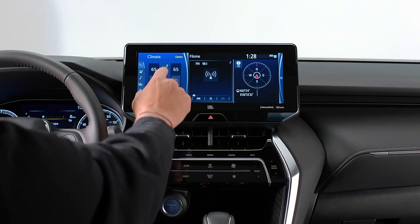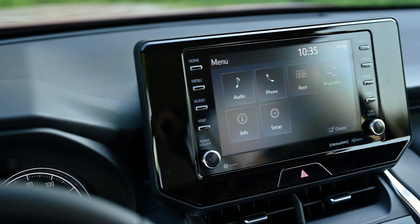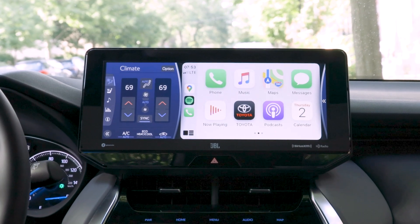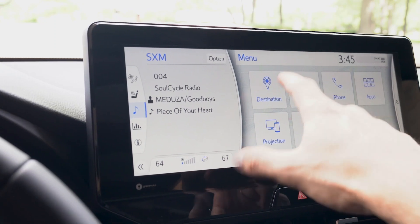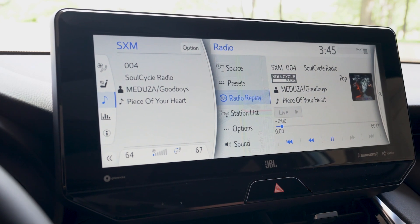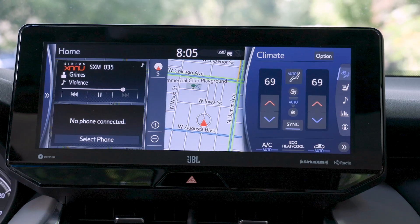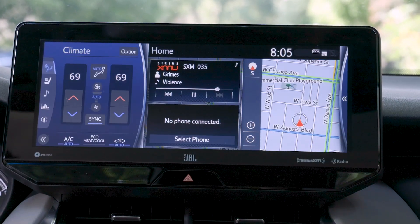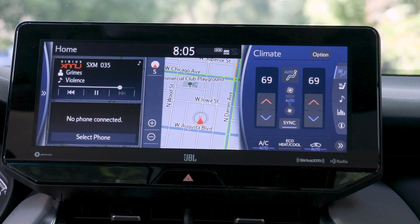This Limited model features Toyota's latest 12.3-inch multimedia touchscreen display; lower trims get an 8-inch touchscreen. Apple CarPlay, Android Auto, and Amazon Alexa connectivity are standard on all trims. Unfortunately, as we've seen with this giant screen in the new Highlander, it only dedicates about two-thirds of the screen real estate to the main function, using the other third for things like climate control or audio information. It would appear that you could collapse that smaller screen and use the whole screen for what you're looking at, but instead it just switches sides, probably to make it easier to reach for either the driver or front passenger.